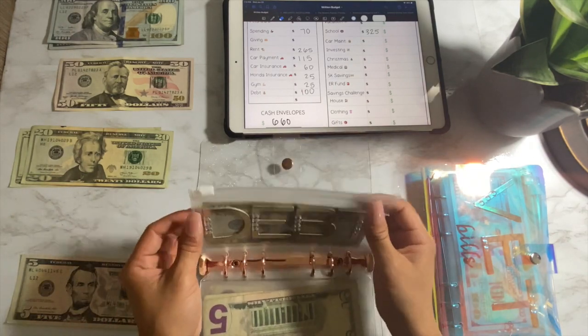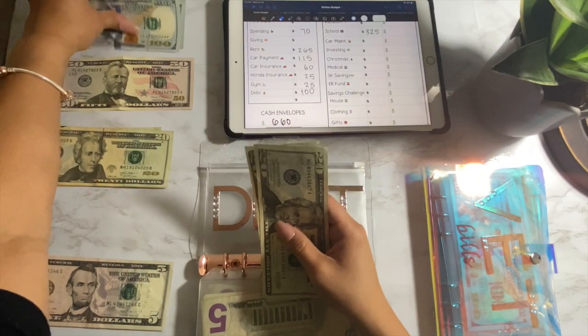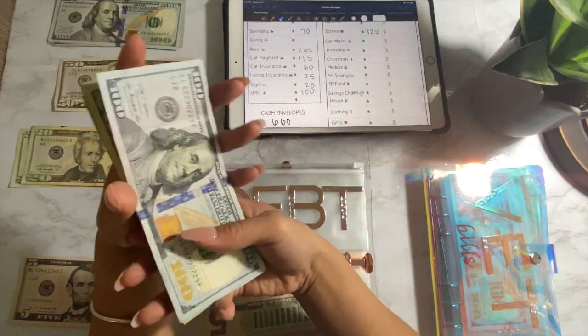Debt is getting $100. So we have $100 — $2, $4, $6, $160.